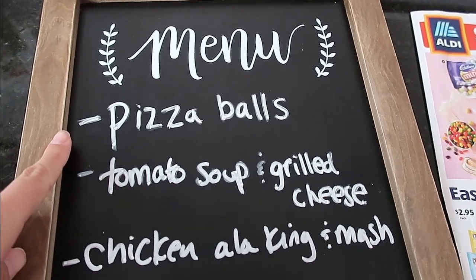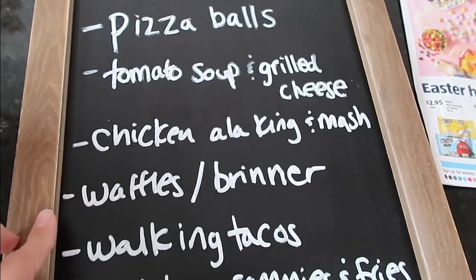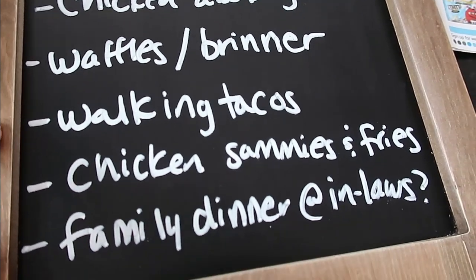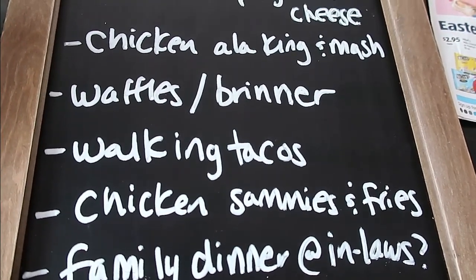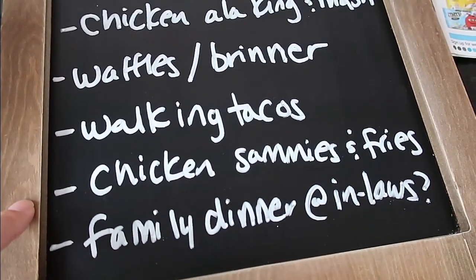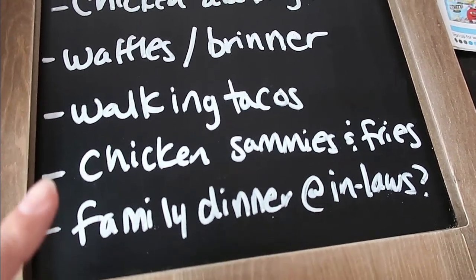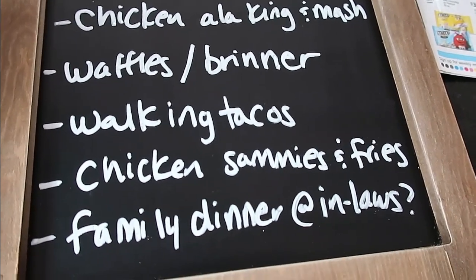And my menu for next week: pizza balls; tomato soup and grilled cheese; chicken a la king with mashed potatoes; waffles, potatoes, and bacon — that's like a brinner, breakfast for dinner; and walking tacos. We don't actually put them in little bags of Fritos — we make them in bowls. I still call them walking tacos because that's what they remind me of. I have frozen taco meat on hand pretty much at all times. Chicken sandwiches and french fries — I'll save bacon from the breakfast dinner to put on the chicken sandwiches. And then we might be going to my in-laws for a family dinner; if not, I'll pull something from the pantry. I'm making lemon bars for that, and if we don't go I'll just make them for my house.